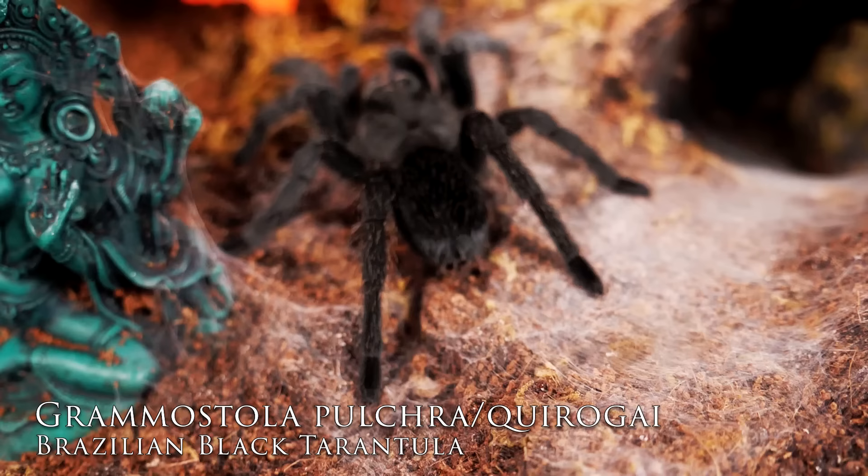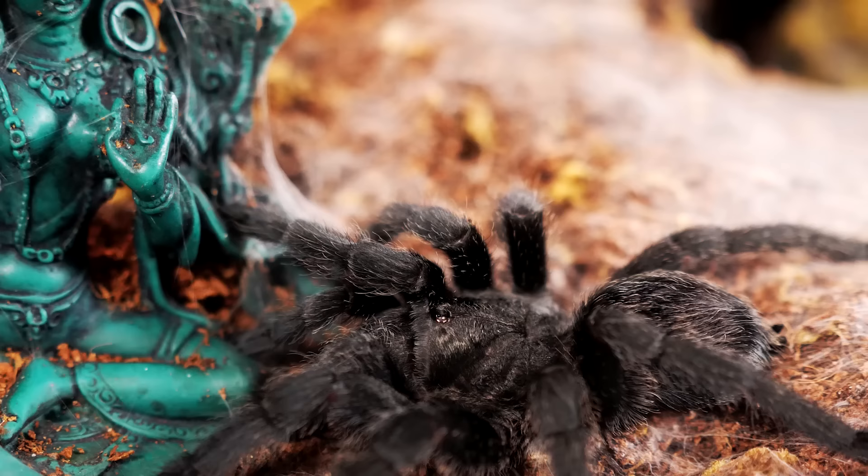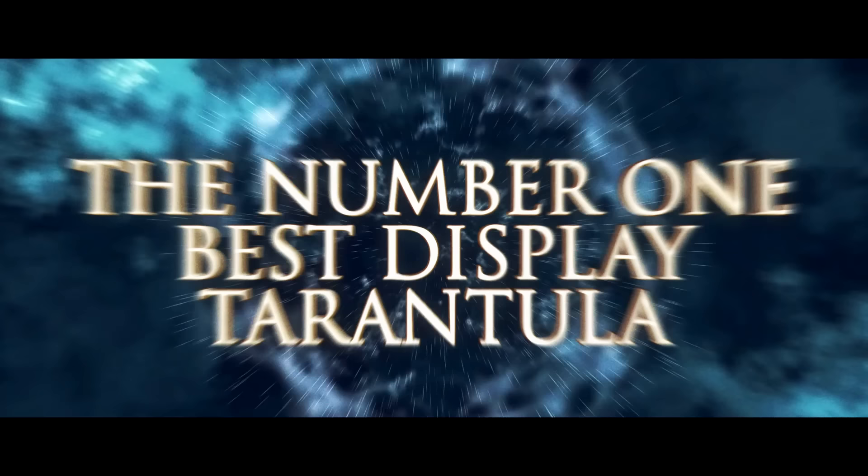Another tarantula that almost made the cut is the Grammostola pulchra. I love this tarantula — it's gorgeous, always out on display, and has that very deep dark velvet black color to it. But I didn't want too many Grammostolas on there. I went back and forth between the pulchra, the pulchripes, and the rosea, and finally settled on the pulchripes — though I probably already regret it. It's just an honorable mention this time; who knows, maybe I'll switch it up in a future video.